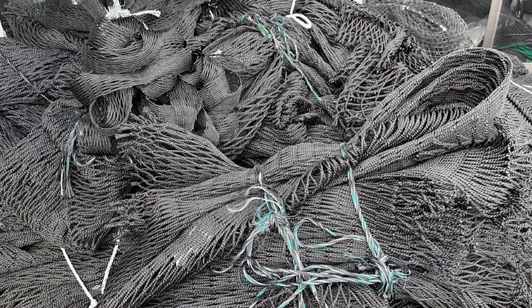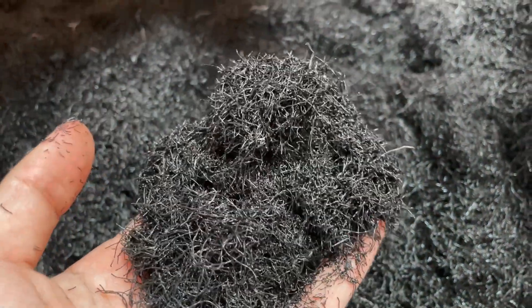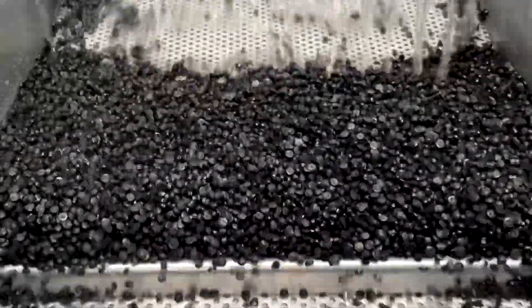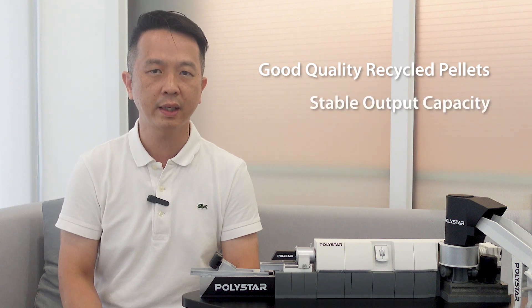Due to a certain amount of production waste, they decide to recycle and reuse the pellets to save production costs and create a circular economy. Therefore, Takemura is expecting good quality recycled pellets and a stable output capacity.